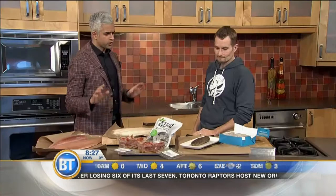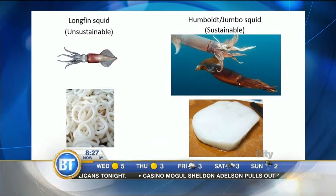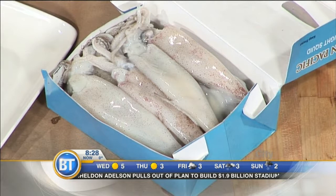Jumbo squid — we only have about a minute left. This is actually wild-caught California squid; these are some of the smaller squids. We also have this incredible Humboldt squid, which is a beast of a squid — kind of looks like big steaks. If you're looking for best choice, wild-caught USA squid is a fantastic alternative. If you're looking at programs like the Monterey Bay Seafood Watch or Ocean Wise, they'll help you make the best choice.